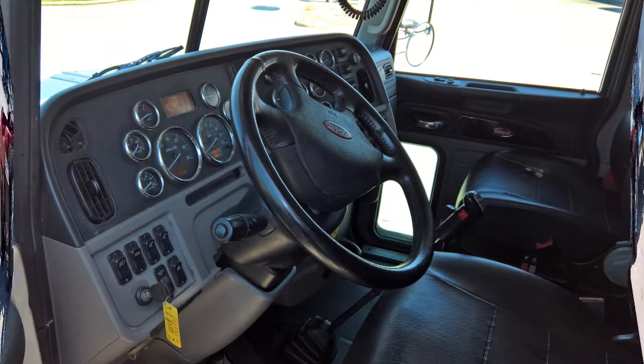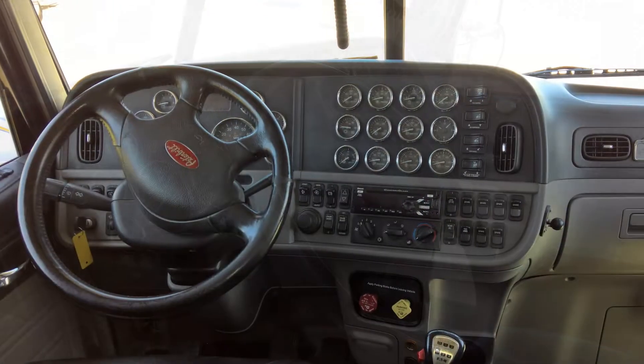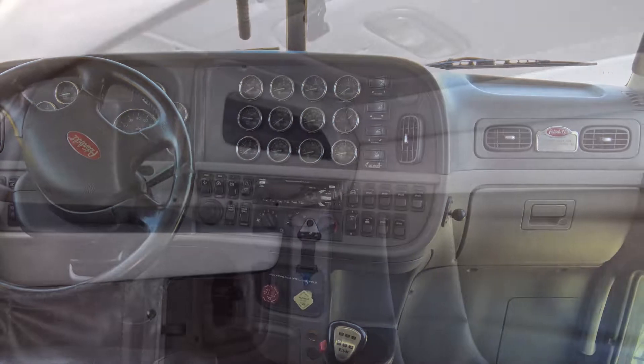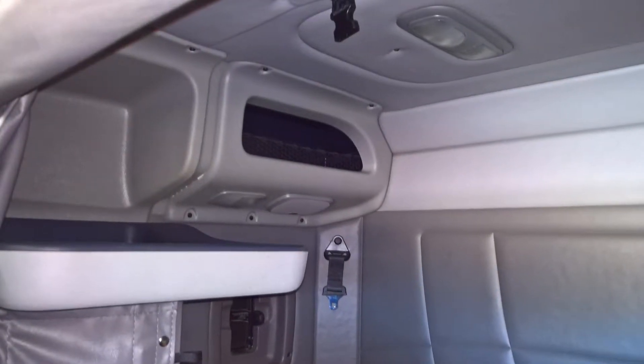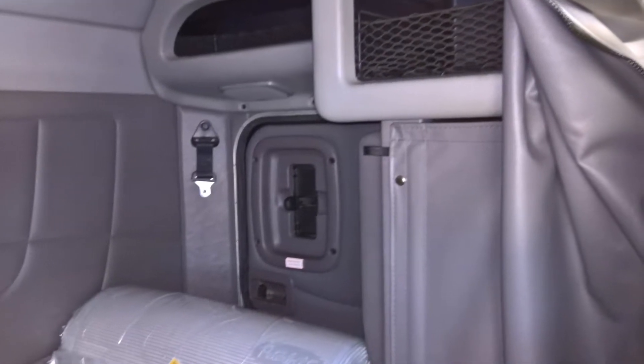Inside the truck we have the prestige level interior package with a full complement of gauges to keep you informed. The switches are backlit for enhanced nighttime visibility. The inside is spacious, ergonomic and comfortable with driver and passenger leather ultra-ride seats.